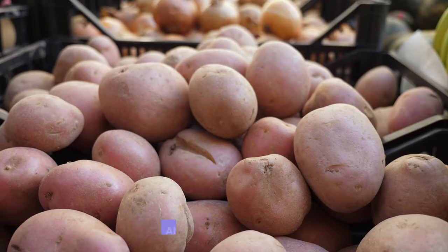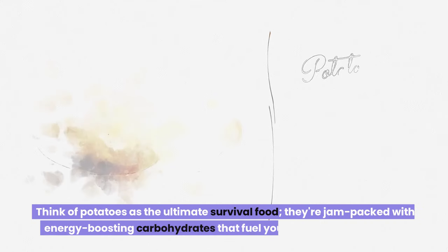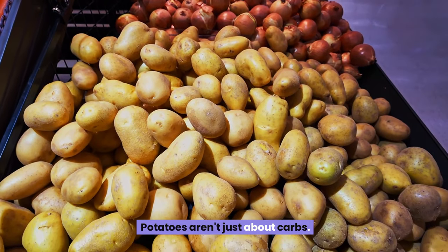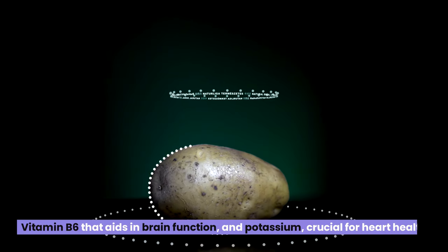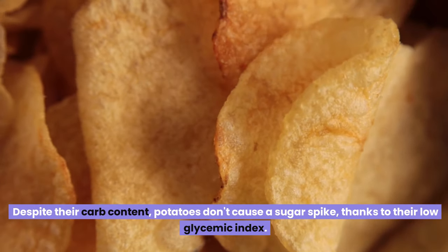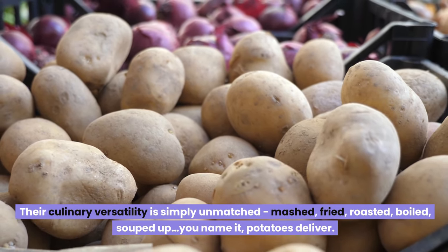Seventh, potatoes. The humble potato has stood the test of time as a crucial staple in kitchens worldwide. Think of potatoes as the ultimate survival food — jam-packed with energy-boosting carbohydrates. But they're not just about carbs. Potatoes are treasure troves of vital nutrients like vitamin C, which keeps your immune system in tip-top shape, vitamin B6 that aids in brain function, and potassium, crucial for heart health. Despite their carb content, potatoes don't cause a sugar spike thanks to their low glycemic index. Their culinary versatility is simply unmatched — mashed, fried, roasted, boiled, souped up — potatoes deliver.